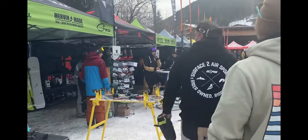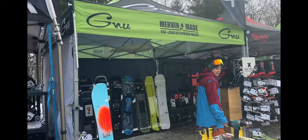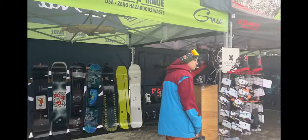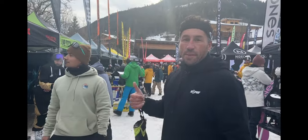Mervin have some great technology — they've got Magnatraction, which is great in icy conditions. In the conditions we're getting at this snowboard test it's perfect, so their stuff is constantly out. Gnu is another brand that they hold, as well as Bent Metal.